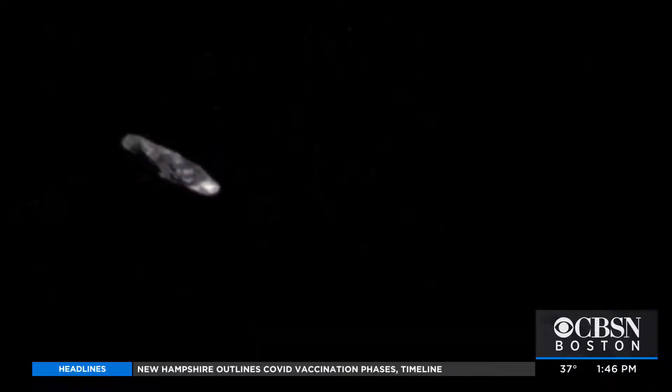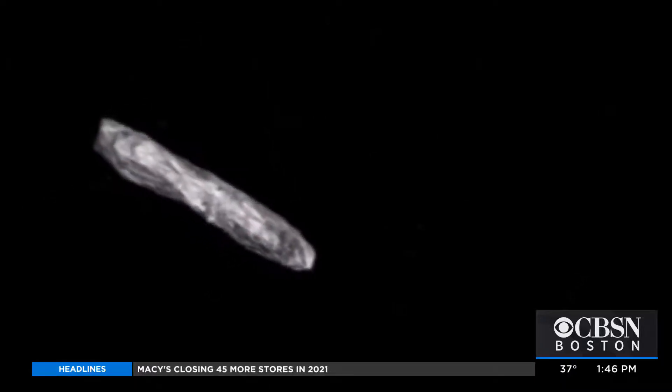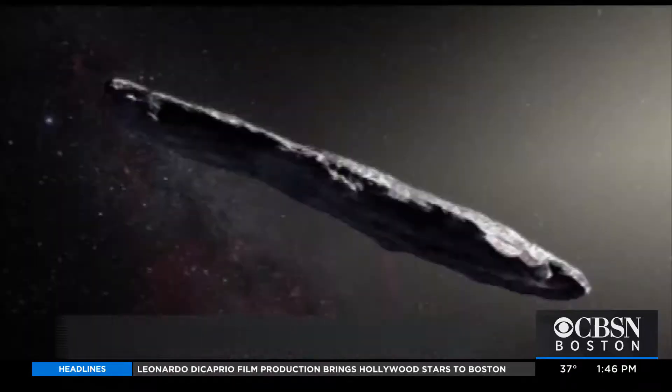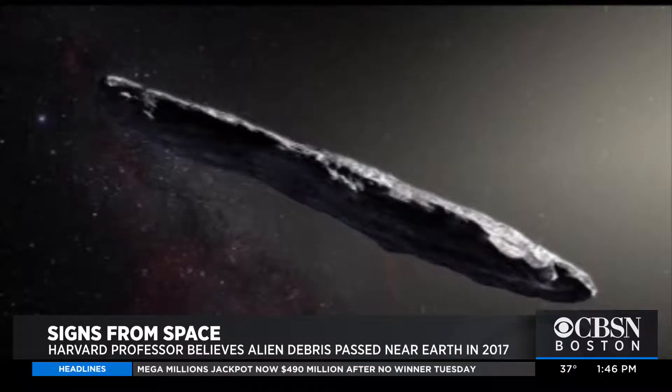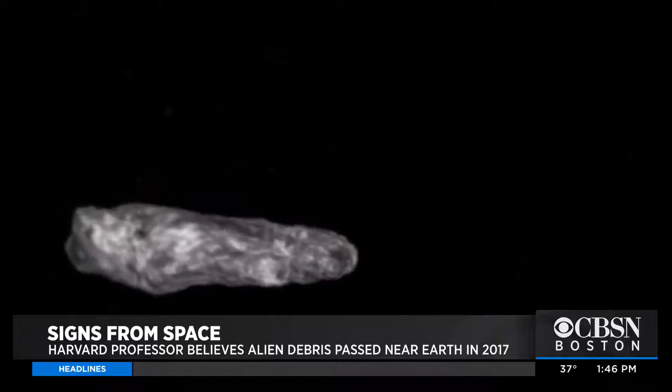We have a lot of space junk floating out there from our own space program, as you mentioned, rocks. What about this makes you believe it's from a distant alien civilization? Because its properties do not resemble any object we have seen before from within the solar system.